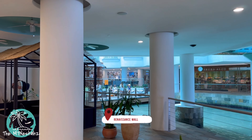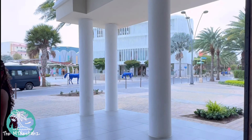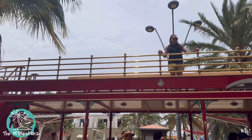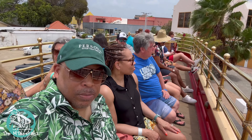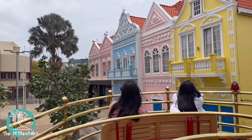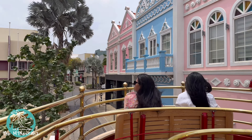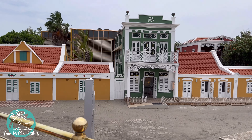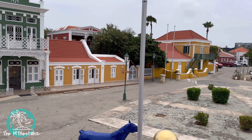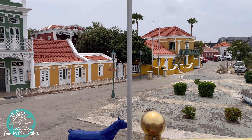Right now we're inside the Renaissance Mall, and this mall has everything from Ralph Lauren to Zara. There's also a free trolley service in downtown Oranjestad that'll take you around downtown, with tour guides that tell you a little bit about the area. This building is the National Archaeological Museum of Aruba — pretty cool stuff down here, so be sure to check it out on your next visit.